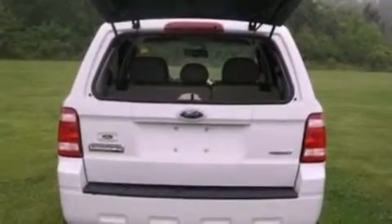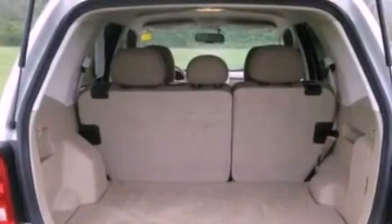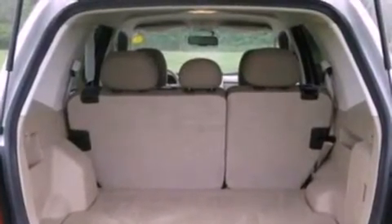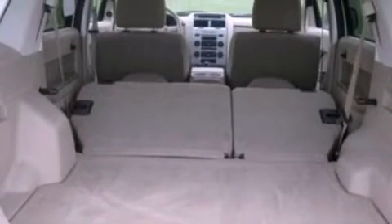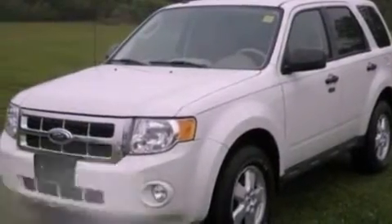The following features are also included: a power driver's seat, air conditioning, cruise control, a leather-wrapped steering wheel, a four-wheel independent suspension, an illuminated driver's side vanity mirror, a security system, dusk-sensing headlights, and an auto-dimming rear-view mirror. This vehicle has less than 41,000 miles.